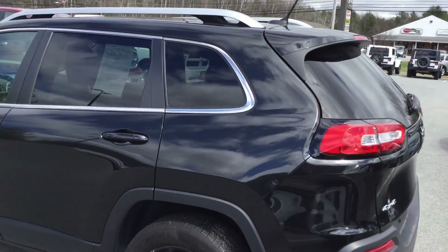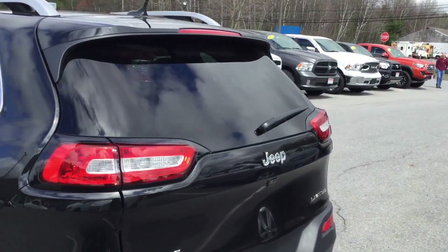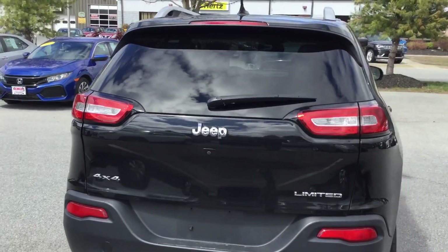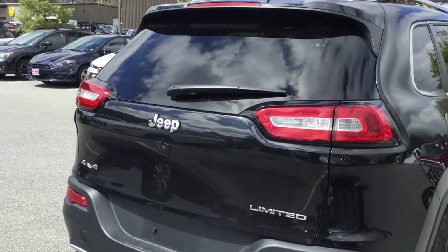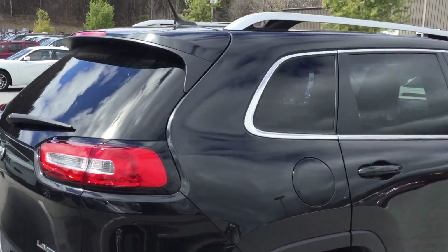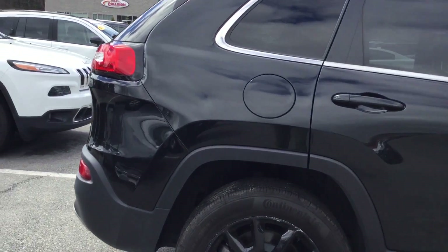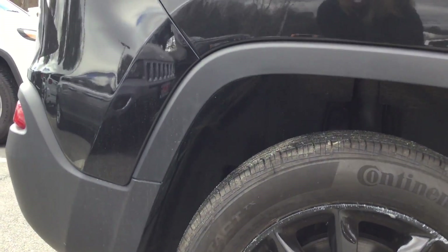I just wanted to show you this 2015 Jeep Cherokee. The Cherokee is a very popular SUV for us. This particular version is a Limited, which means it comes with some really nice features on the interior. Also, if you take a look, it has the black wheels.